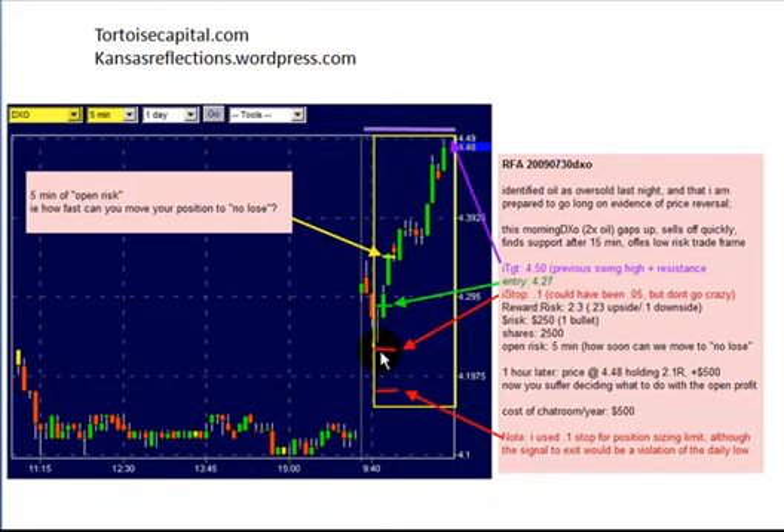Remember, we're buying on evidence of momentum, so we should be able to move to no-lose pretty quickly if this thing actually starts to unfold. And in the event, it actually does. In the next five minutes it bursts up a couple of times, and at the yellow line we're able to move our stop from the initial stop up to the break-even point. With less than 10 minutes of open risk, we put ourselves in a position of no-lose — meaning the worst that could happen, barring a major catastrophe, is that we scratch the trade.